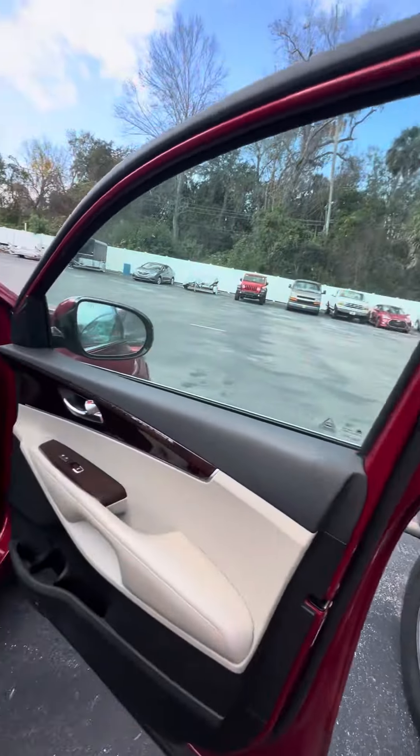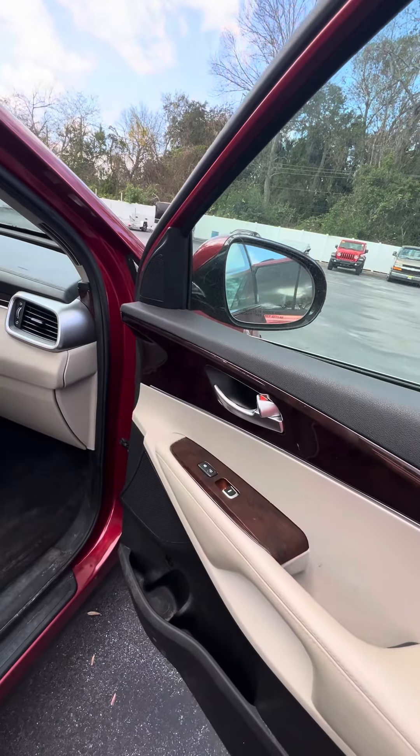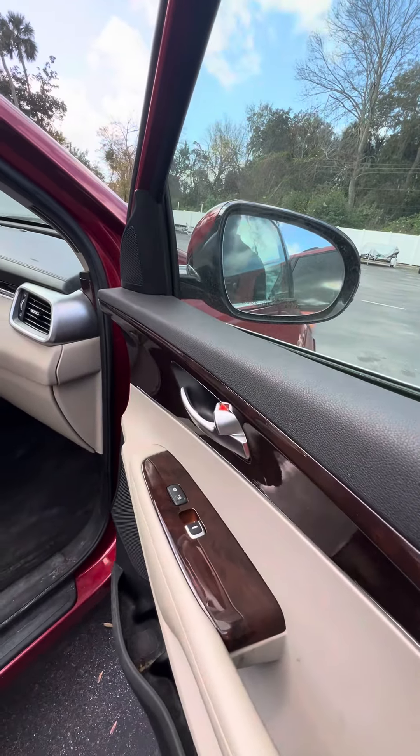This vehicle is getting ready to go through our detail. Wood grain trimming, power windows on all four doors, power locks on the front two doors, cup holders on all four doors.